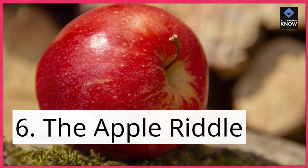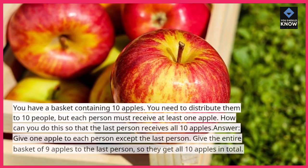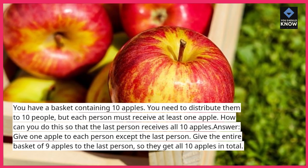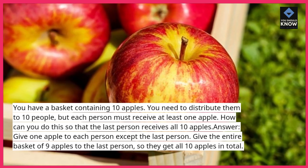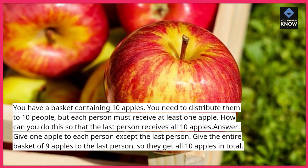Riddle 6: The Apple Riddle. You have a basket containing 10 apples. You need to distribute them to 10 people, but each person must receive at least one apple. How can you do this so that the last person receives all 10 apples? Answer: give one apple to each person except the last person. Give the entire basket of nine apples to the last person, so they get all 10 apples in total.